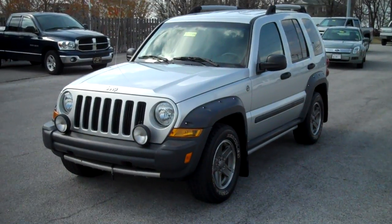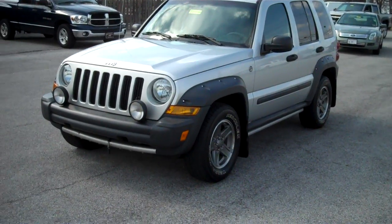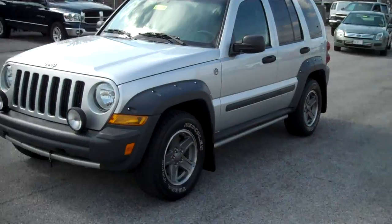Hey guys, JC here. Got another nice vehicle for you. This is a 2005 Jeep Liberty Renegade, four-wheel-drive. It's actually a Liberty Renegade.